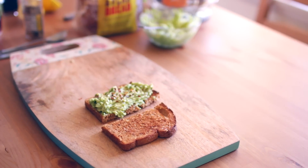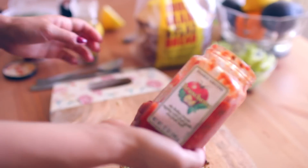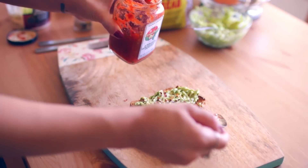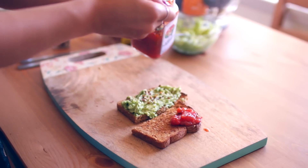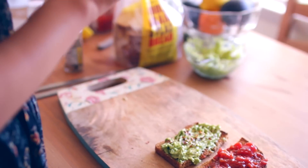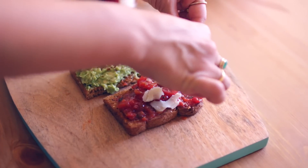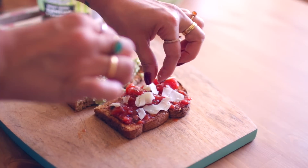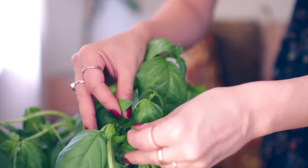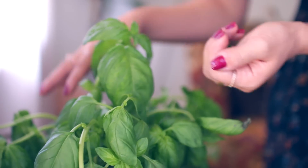For the bruschetta toast — you can use the jarred bruschetta or there's also a bruschetta sauce in the refrigerated section at Trader Joe's, and both are great. I'm just going to grab the bruschetta and put it on here; it already has some basil in it. But I have a little basil plant and I'm going to put some fresh basil on top with parmesan. I'm using a parmesan, romano, and asiago cheese mix, but you can just use parm and it will be so good.